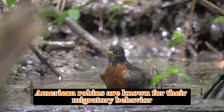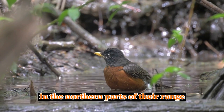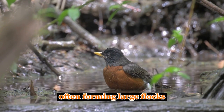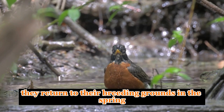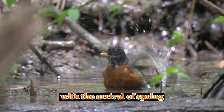Migratory Behavior. American robins are known for their migratory behavior. In the northern parts of their range, they migrate south for the winter, often forming large flocks. They return to their breeding grounds in the spring, a behavior that is often associated with the arrival of spring.